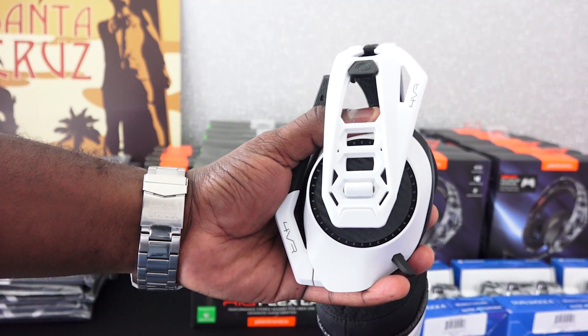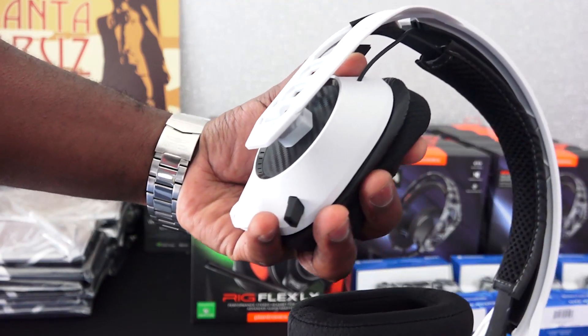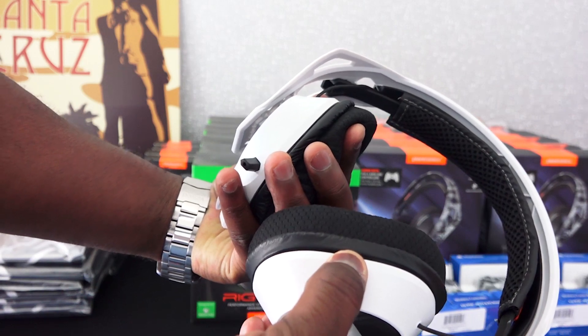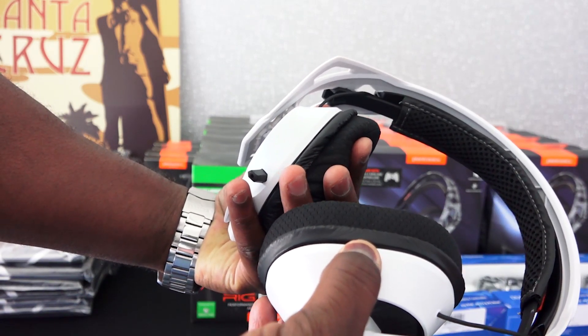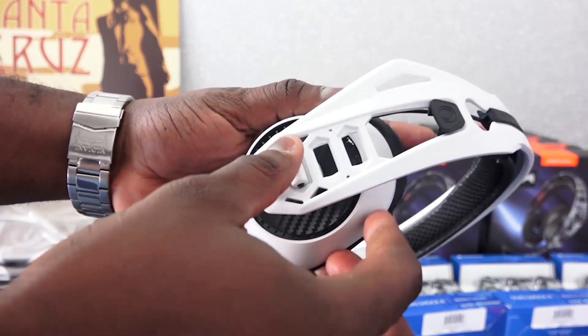Hey guys, Thunder E here and welcome to our first look at the Rig for VR from Plantronics. This is the official gaming headset for the PlayStation VR and of course you can see it follows the Rig liner headsets. Pricing is $69.99.